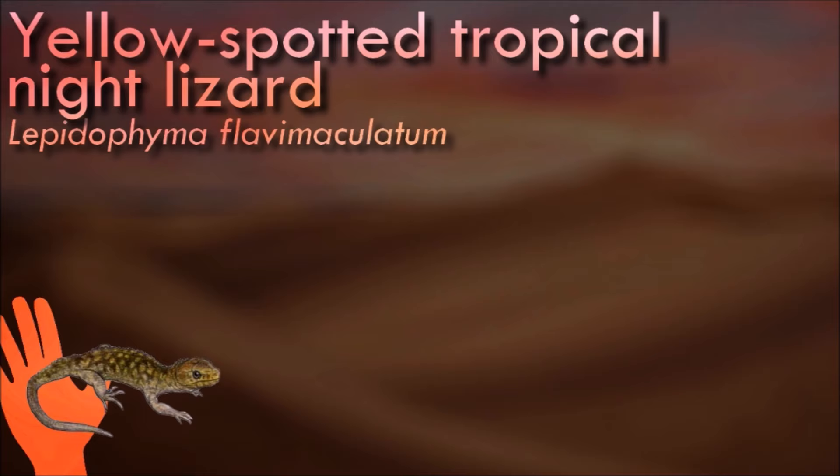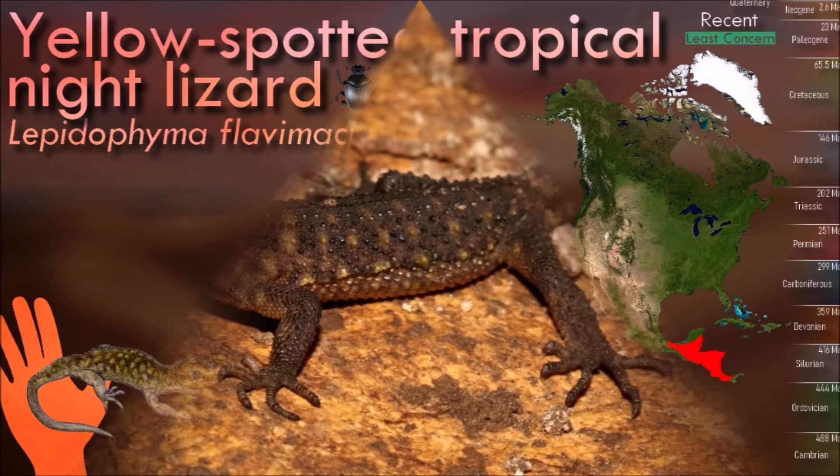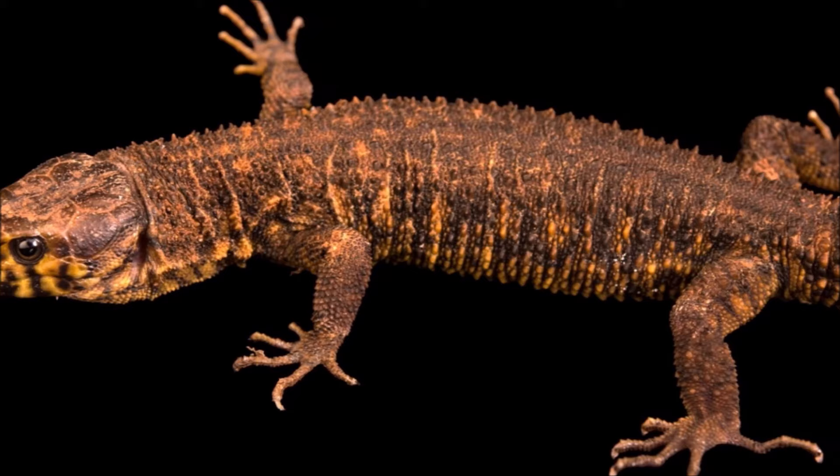The yellow-spotted tropical night lizard is a secretive, terrestrial and nocturnal lizard of tropical wet and moist forests, at altitudes from sea level to 1,500 meters. Mostly found on the ground, it is occasionally found on tree trunks or beneath bark on standing trees. It feeds on small invertebrates.